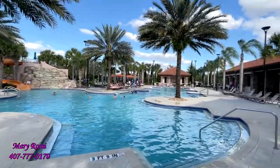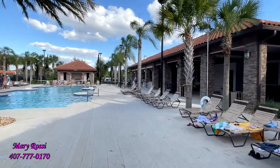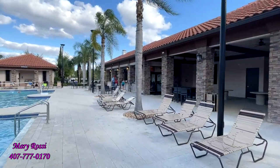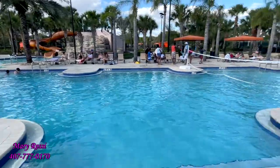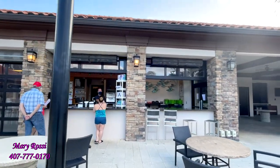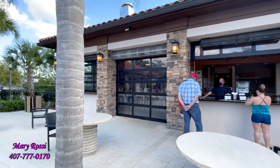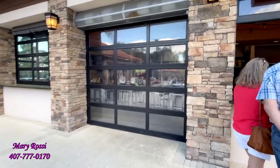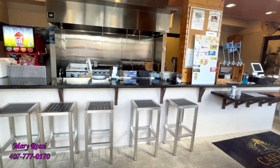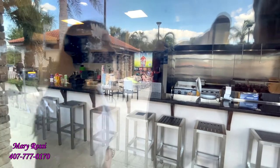If all this swimming activity gets to be too much, you can come right over here and order some food. I just noticed it looks like they have a bar. They sell some pool floaties, ice cream bars, and it looks like sometimes they even open a full kitchen area — though it doesn't look like it's open right now. And they have an icing machine. What more could you want?